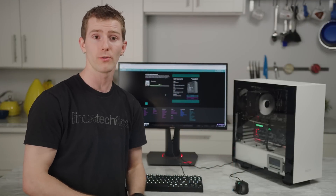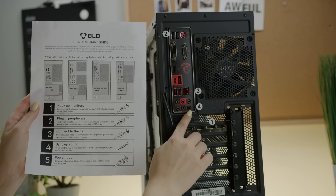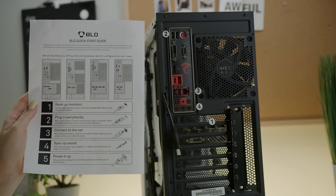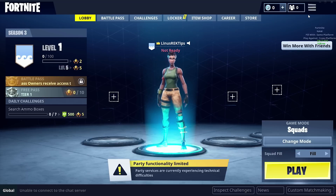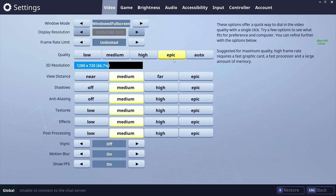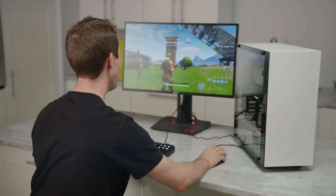So we hooked our machine up — with the one-page instructions and corresponding stickers on the I/O plate, literally anyone can do this — and downloaded Fortnite, which was the one and only game we cared to optimize our $1,500 gaming machine for. According to the site, we're supposed to get around 98 FPS playing at 1080p with the game's highest Epic settings.